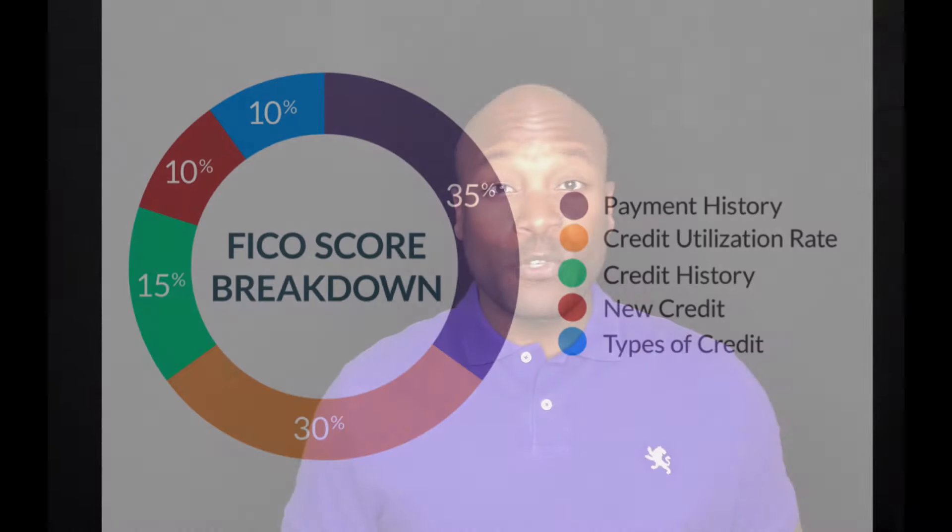The first one, which is worth 35% of our credit score, is payment history. Payment history simply refers to paying your bill on time and not having late payments. This is very important and actually very easy to accomplish if you're starting from scratch. If you're brand new and you just have one credit card and you always pay your bill on time for, say, a year, you're going to have 100% of that category — which is 35% of your score — coming from payment history.